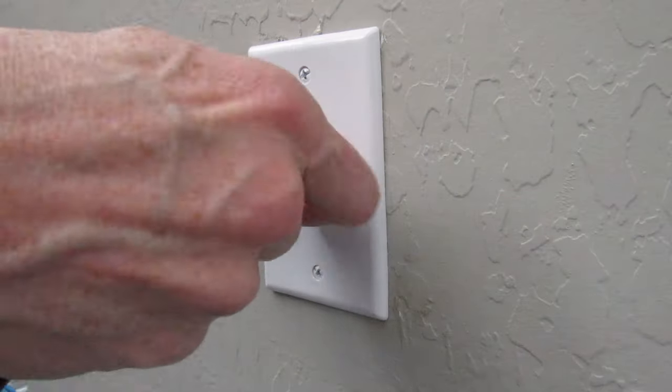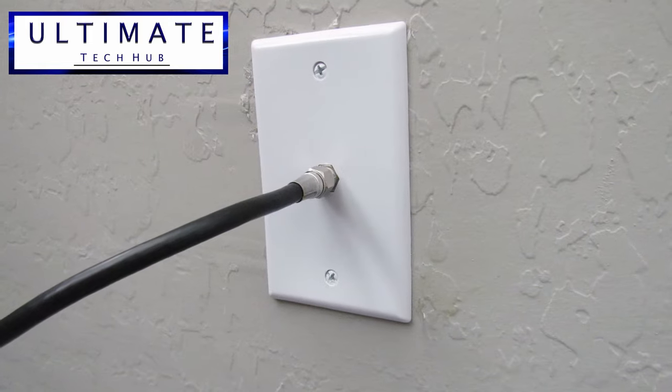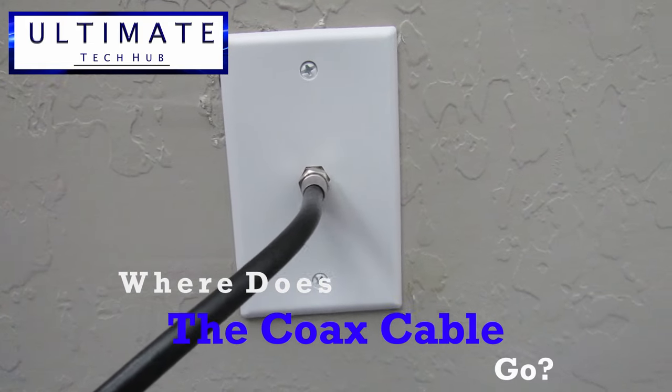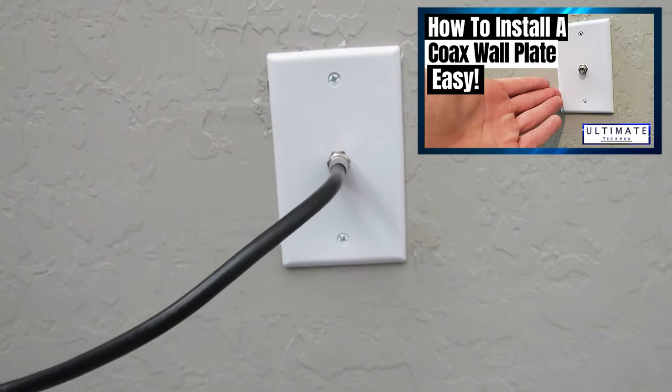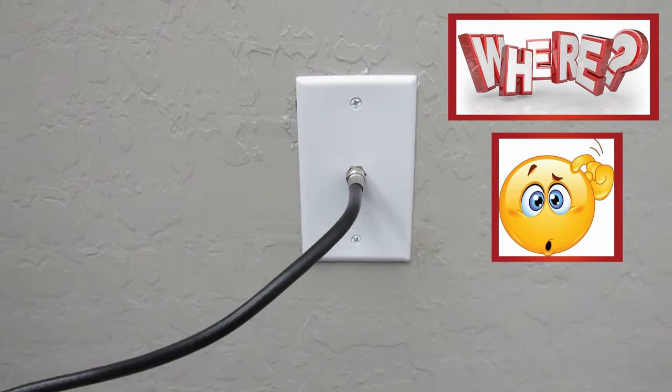Hi guys, welcome back to the Ultimate Tech Hub. Today we're going to answer an important question: where does the coax cable go? A while back we uploaded a video called 'How to Install a Coax Wall Plate,' and we had a lot of viewers and subscribers ask this important question: where does the coax cable go?